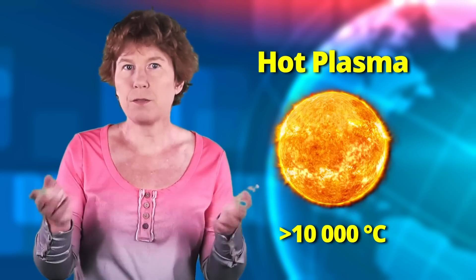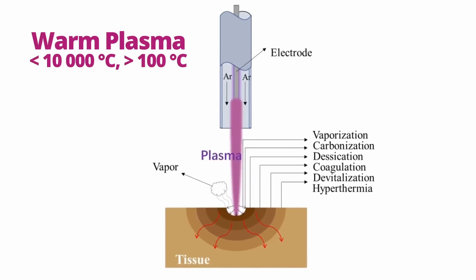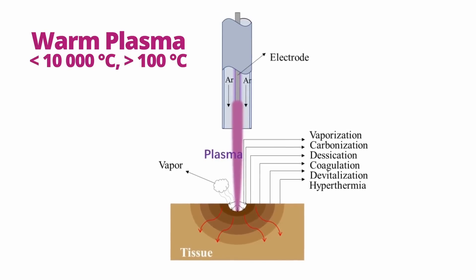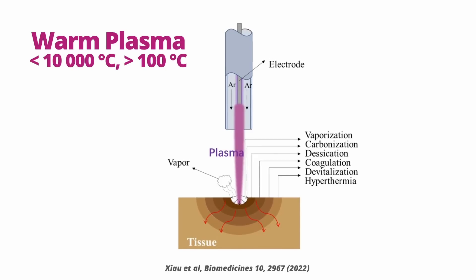Hot plasma is the nuclear fusion sort of stuff and what the rocket thrusters work with. The plasma scalpel uses warm plasma — that's usually a few hundred to a few thousand degrees Celsius or so. The big benefit of plasma scalpels is that they don't just cut: they pretty much immediately fuse blood vessels, which significantly reduces blood loss. At least, that's what the doctor told me.